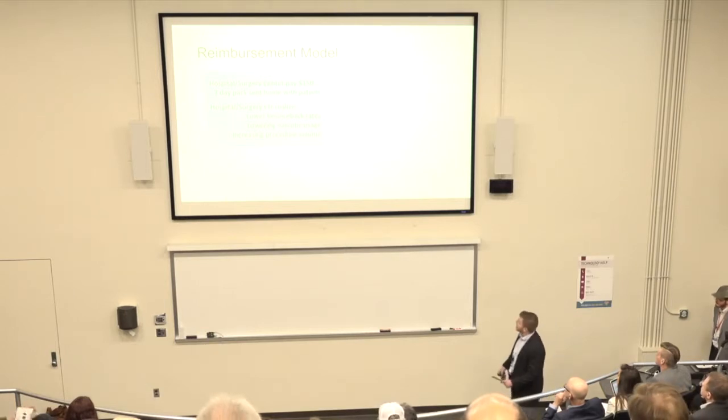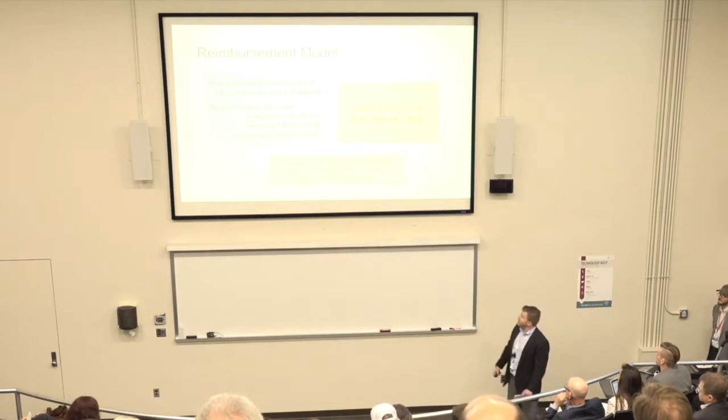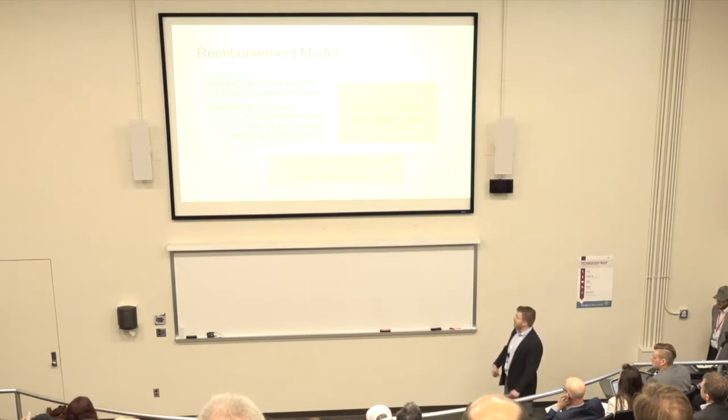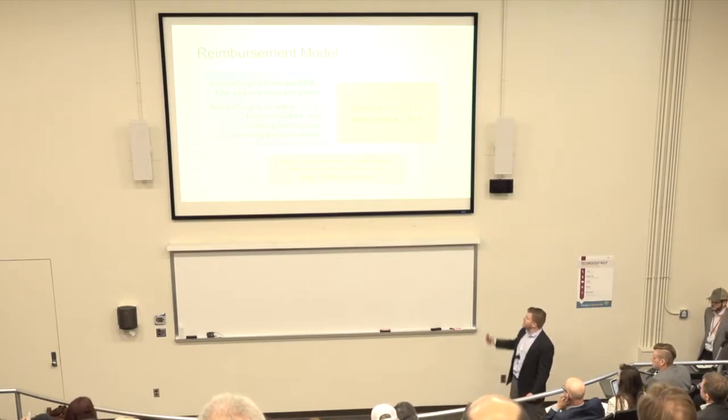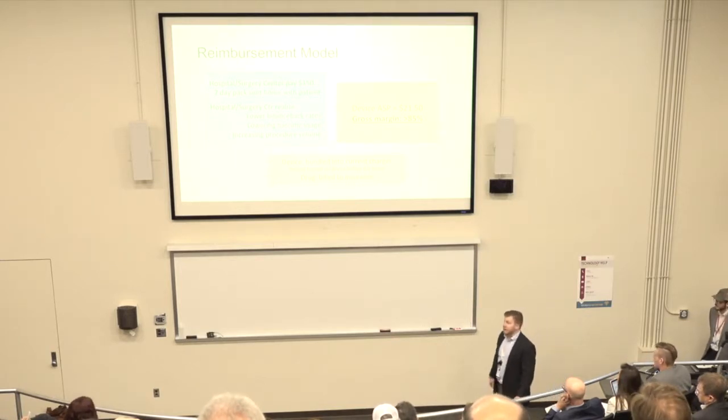Our reimbursement model is that a seven-day pack of the device will be sold to the hospital or surgery center, which will be sent home with the patient. The hospital will realize cost savings including lower bounce-back rates, lower narcotic use, and increased procedure volume. We will be quantifying the exact dollar amount that this saves going forward. The device will be billed to the hospital or surgery center by being incorporated into the current dose.